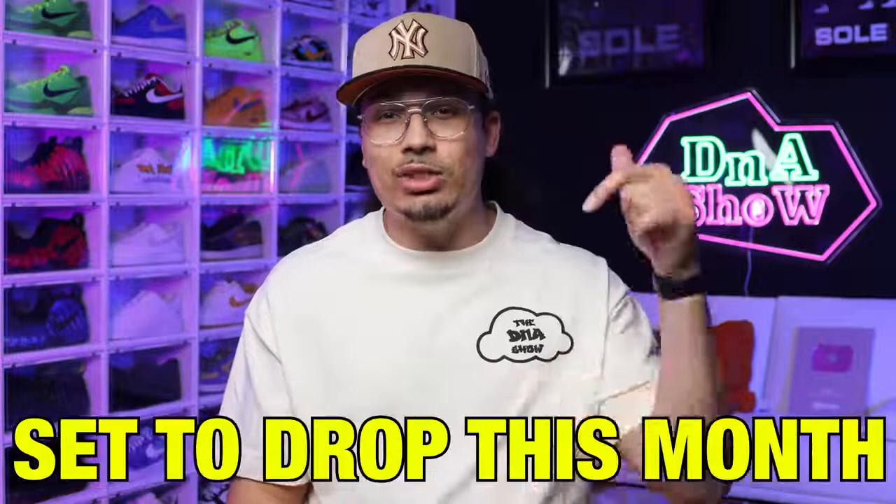Today we're going over the Jordan releases set to drop this month in February. There's definitely a couple kicks on my hit list and I'm excited to give you guys my thoughts and opinions along the way. My name is DJ and this is the DNA Show. Like typical fashion, at the beginning of every month we go over the releases and talk about styles, cuts, materials, rarity, resale, and whether I plan on copping or not. Let's get started.